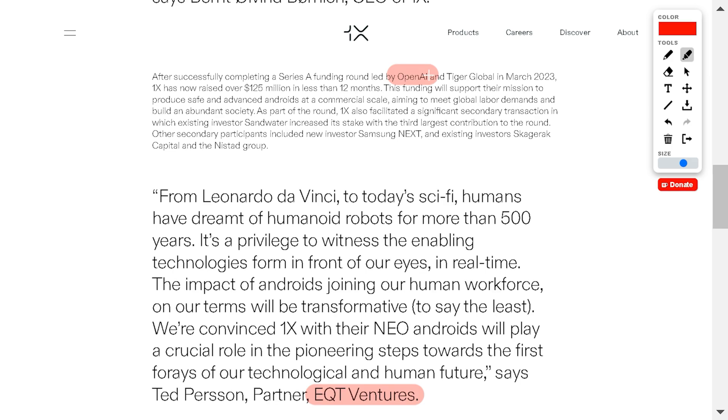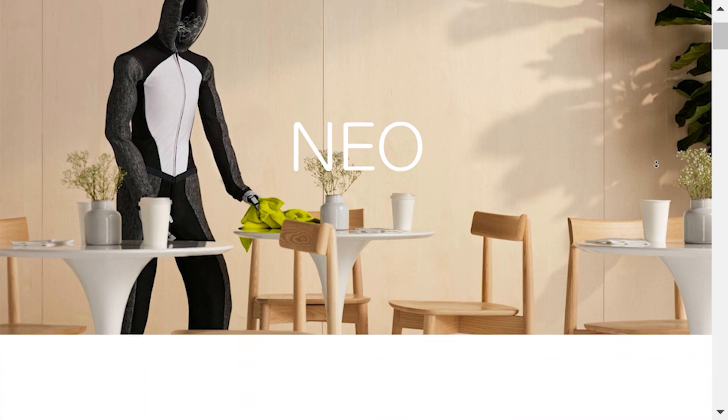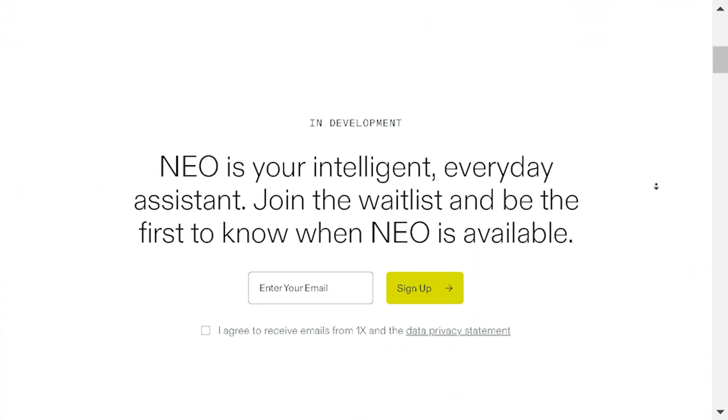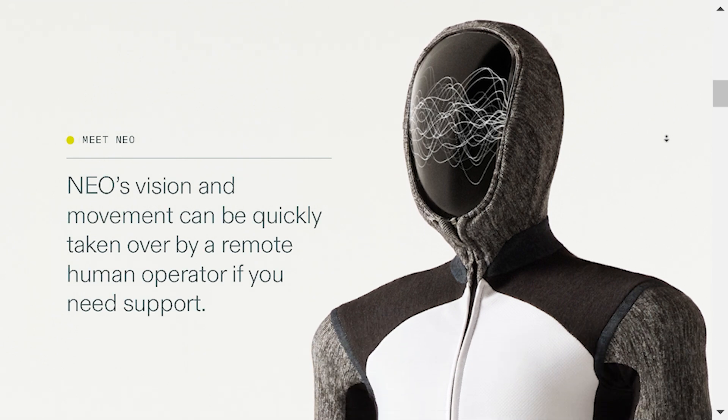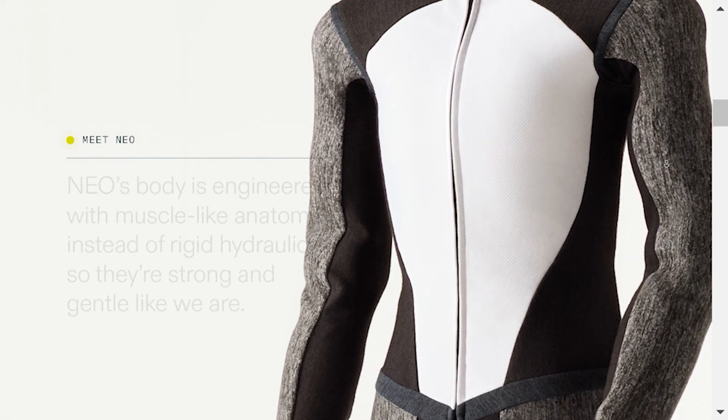This funding is driving the development of their latest bipedal android, Neo. By mixing OpenAI's AI with their own robotics hardware, OneX is laying the groundwork for a future where humanoid robots might become a regular part of our daily lives.